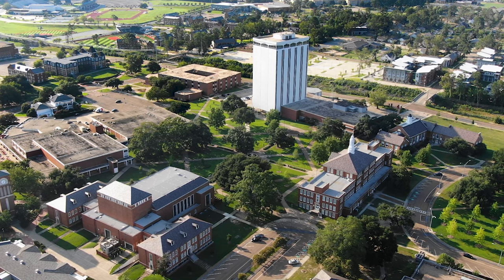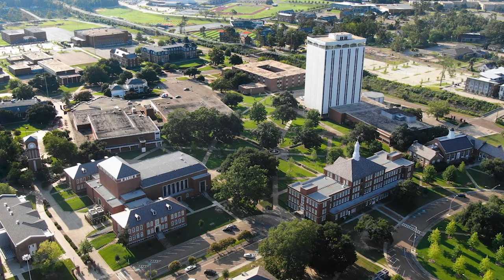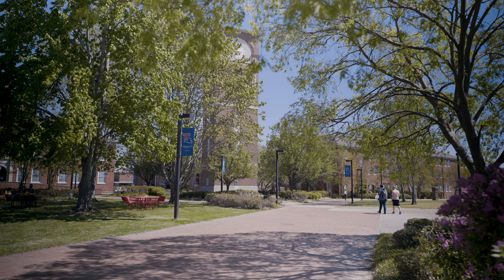Louisiana Tech University is located in the beautiful city of Ruston in North Louisiana and enrolls more than 11,000 students in both undergraduate and graduate degree programs. Louisiana Tech is a nationally ranked university that offers highly respected degrees at an extremely affordable cost.